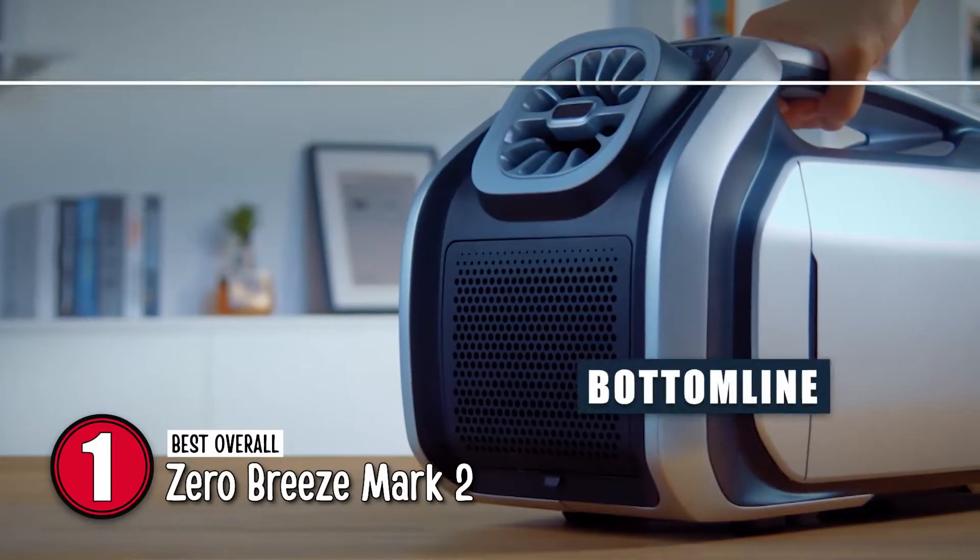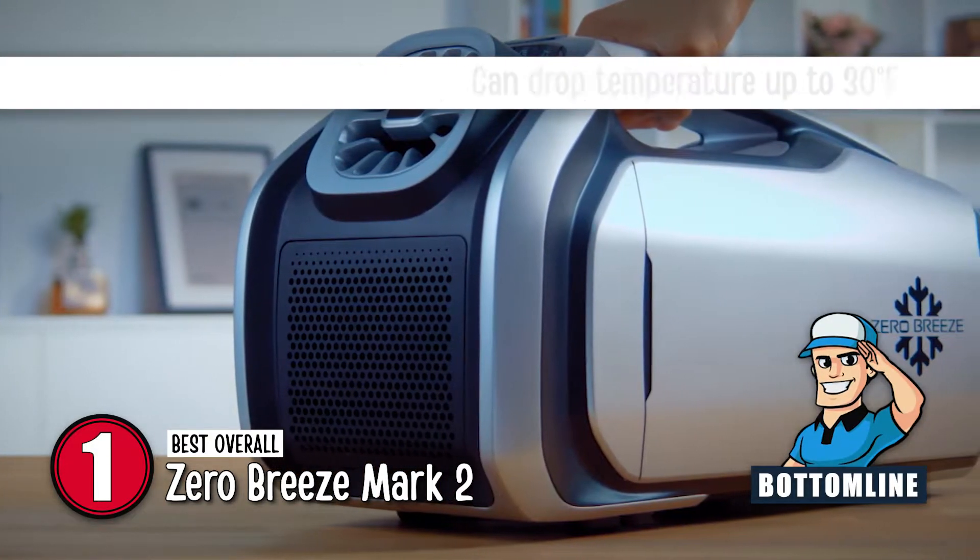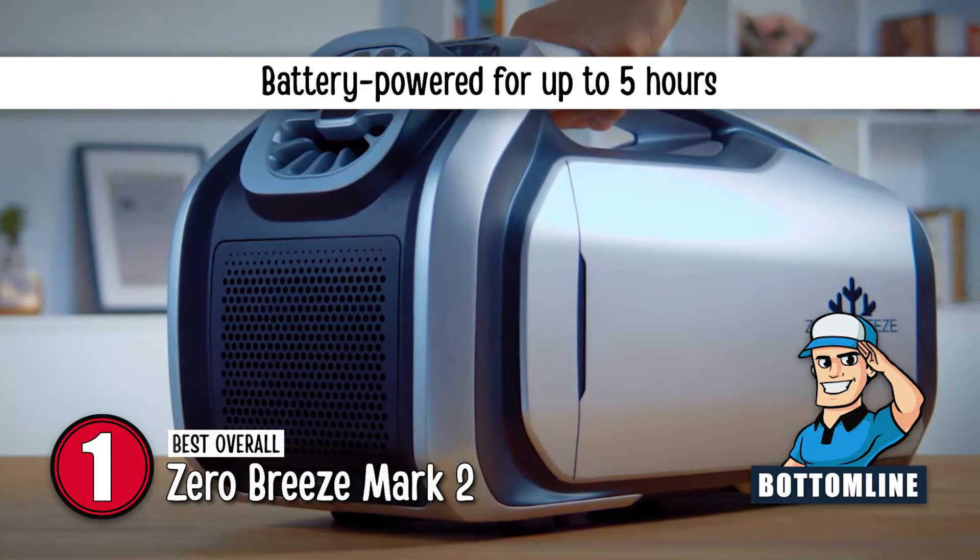The bottom line is: it cools the space in less than 10 minutes, it can drop the temperature up to 30 degrees Fahrenheit, and it can be battery-powered for up to 5 hours.